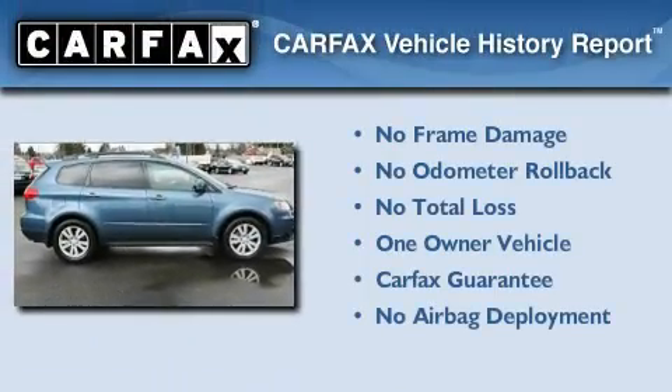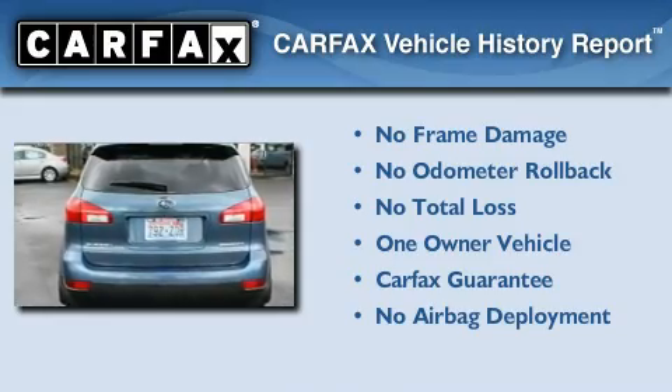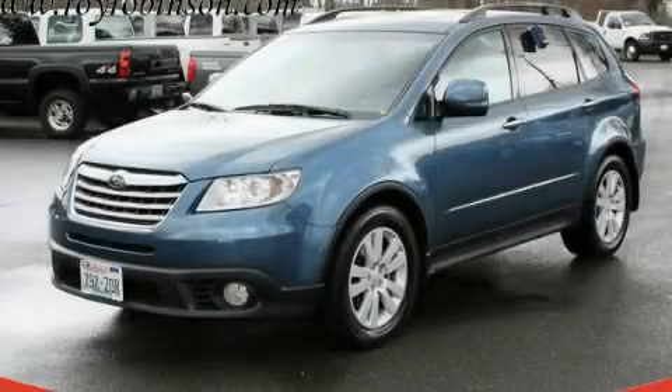This Subaru has had only one owner, and it qualifies for the Carfax Buyback Guarantee. Contact us today to schedule your opportunity to see this automobile in person.